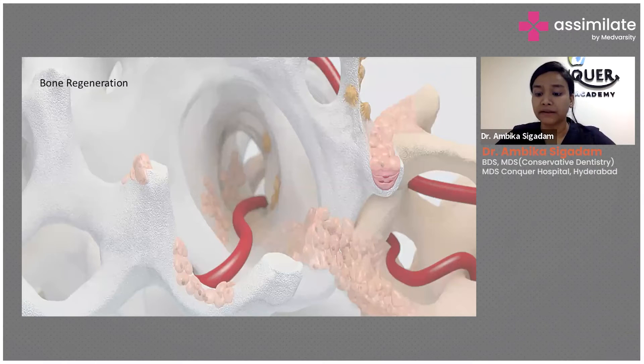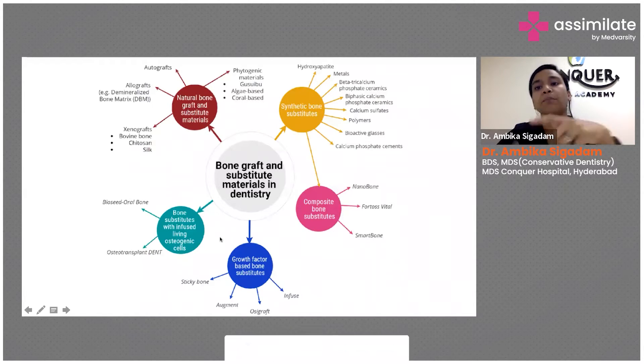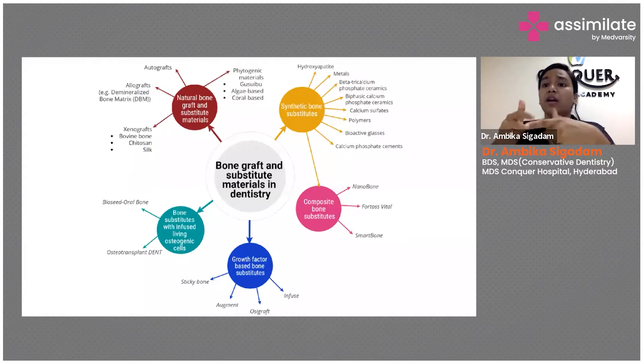There are a vast number of bone regenerating materials available in the market. From the different types available, I would say that hydroxyapatite crystals or allografts would do a better job, bioactive glass would do a better job, and calcium tricalcium phosphate ceramics would do a better job in these cases.